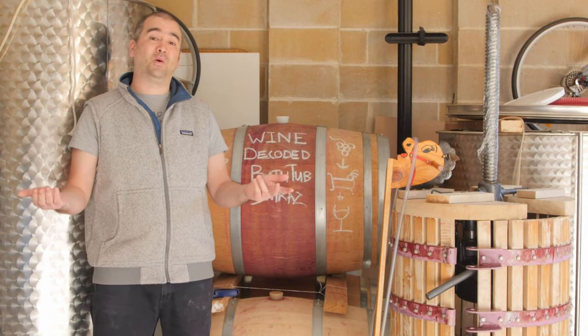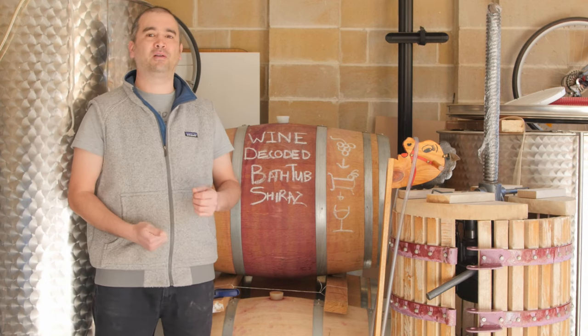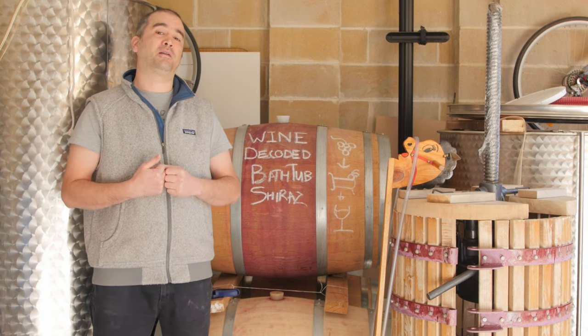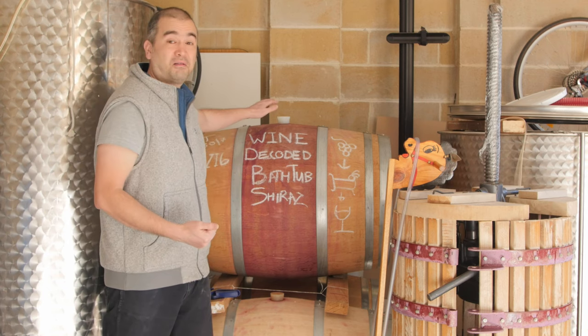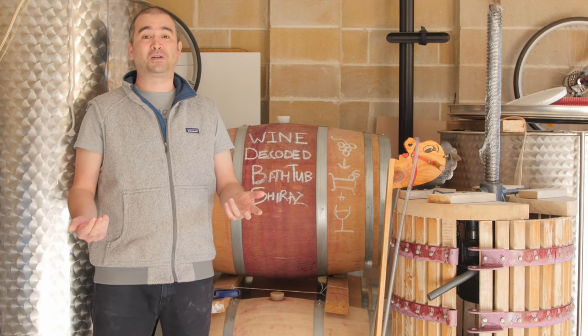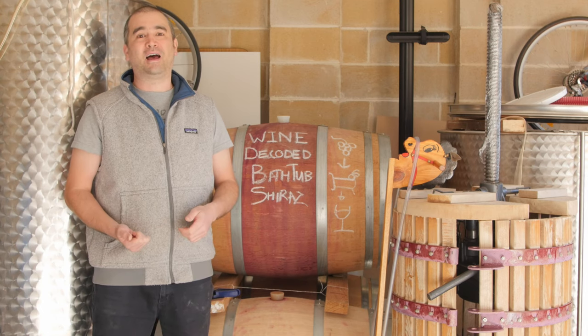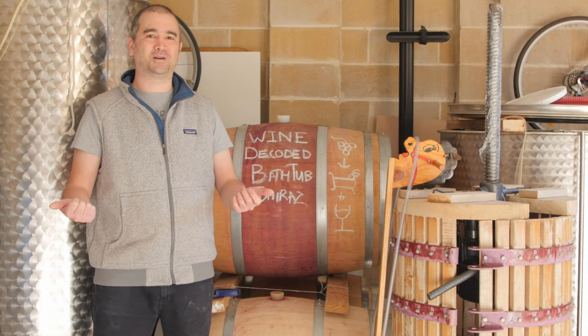Thanks for joining us on Wine Decoded. Next time we're going to be talking about how we clarify the wine through a process of natural sedimentation, and we're also going to be talking about the process of racking, which is essentially just decanting big barrels. So join us then — look forward to hearing any comments or questions you might have, so drop us a line and we'll catch up soon. Cheers from Paul at Wine Decoded.